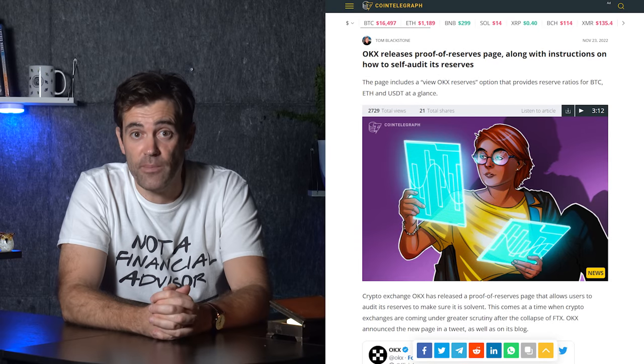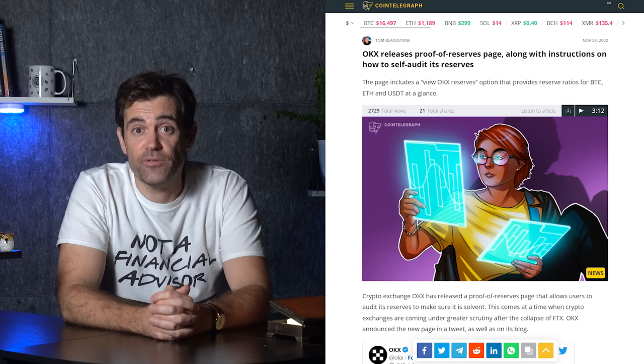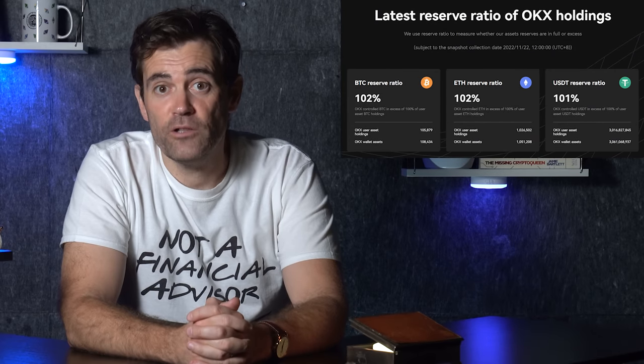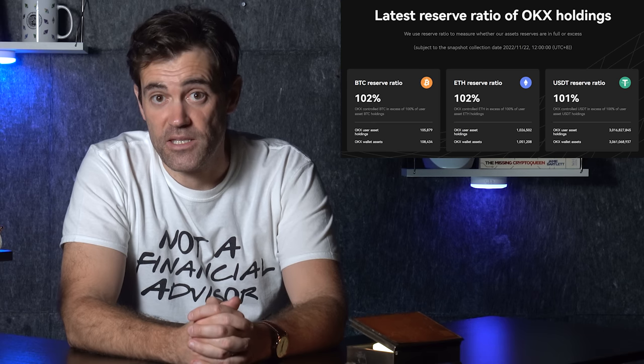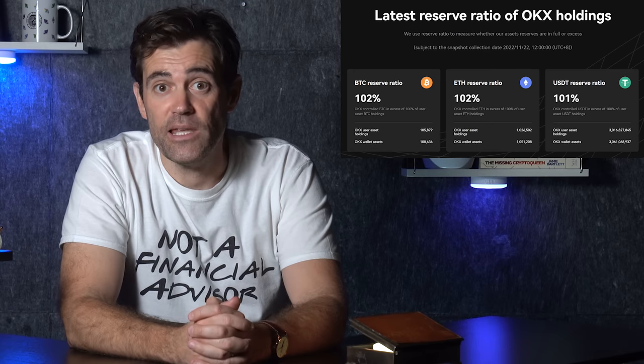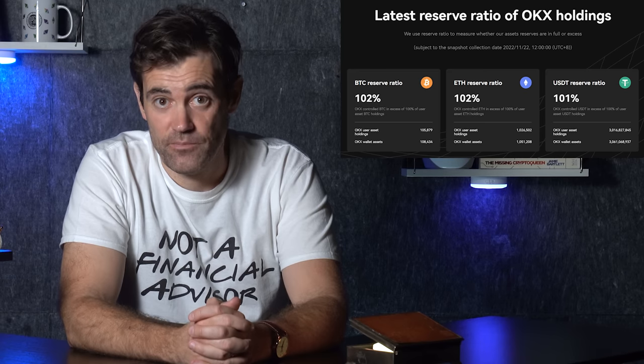The third POR I want to analyze comes from OKX, which included liabilities — albeit self-reported ones. OKX released its proof of reserves just a few days ago, but what's annoying is that it only gives us info about OKX's BTC, ETH, and USDT holdings. OKX claims to hold around 108,000 BTC against 105,000 BTC of user holdings. For ETH, it's 1,050,000 against 1,025,000, and for USDT, it's 3,060,000,000 against 3,016,000,000. The main takeaway is that OKX appears to have more crypto on hand than the crypto deposited by its users — excellent, but it doesn't include the other dozens of cryptocurrencies the exchange offers, and it's not clear which accounting firm was involved.